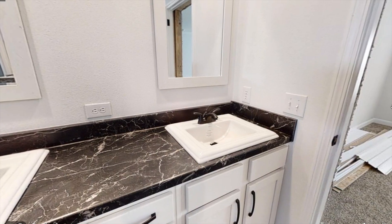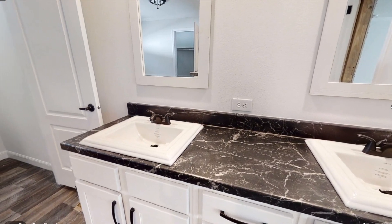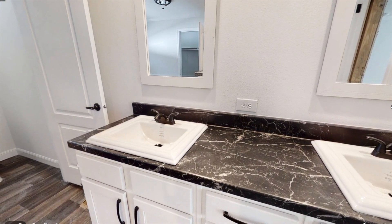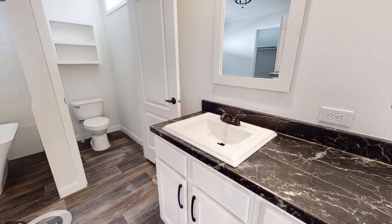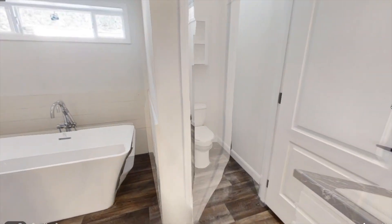We have a two-sink vanity with marble-style countertops and two mirrors. Over there in the corner, we have a little room where the toilet is and some shelving above, which is really nice to place your toilet paper and whatnot.